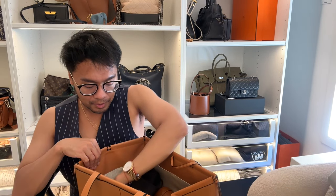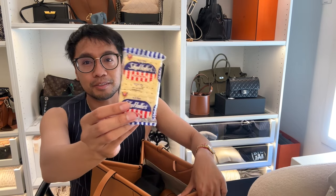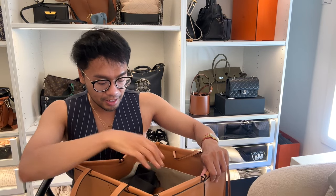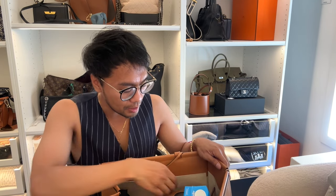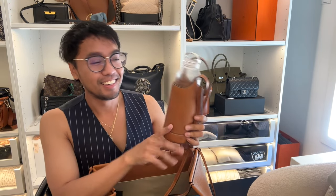Of course I have to have snacks. I'm Filipino, so Sky Flakes — you cannot go wrong. Gotta have a snack somewhere in your bag.